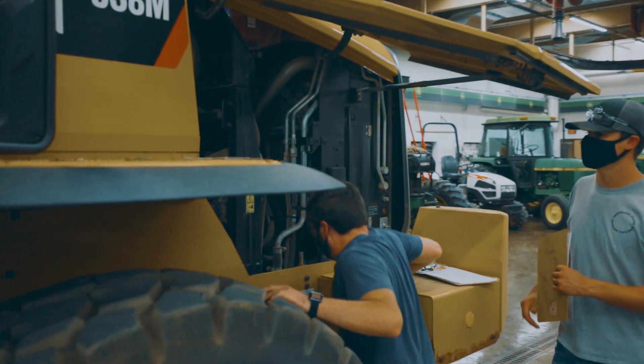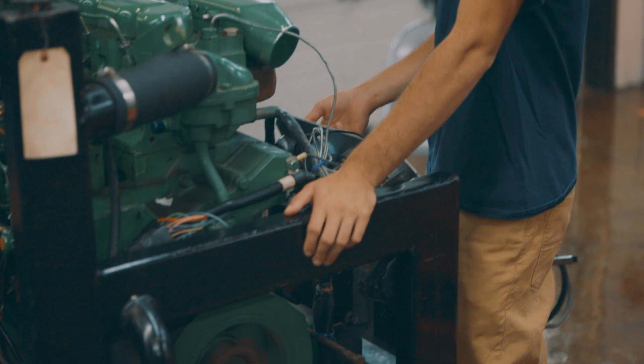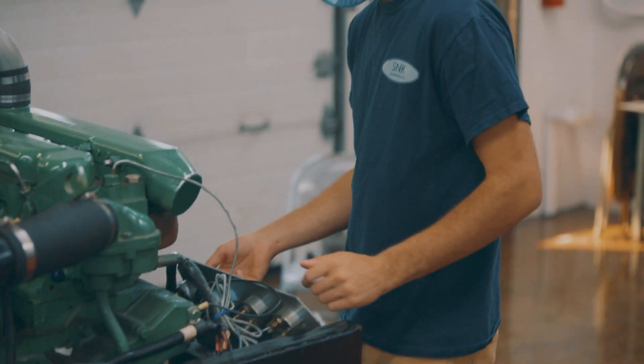My favorite course was definitely the engine failure analysis — we did a lot with tearing down engines and boring them out. I thought that was really cool because I've never been able to get up close with that kind of thing.